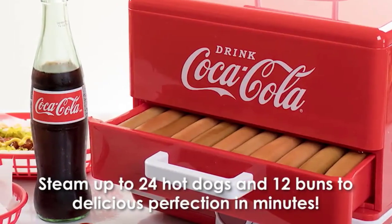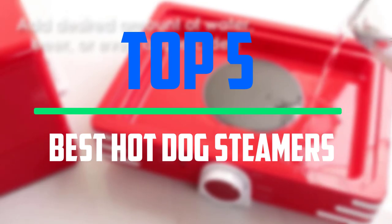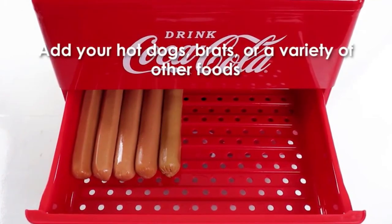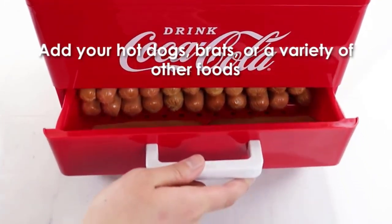Hello everyone, welcome to our new video. In today's video we break down the top 5 best hot dog steamers that are available on the market. I tried to make the list based on their popularity, quality, price, durability, user opinions and more.